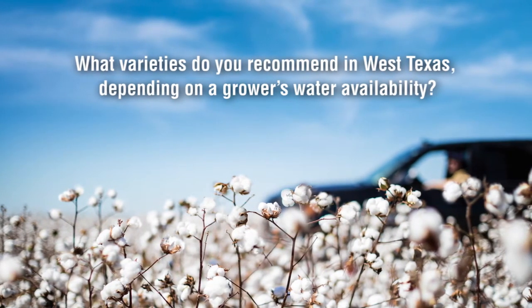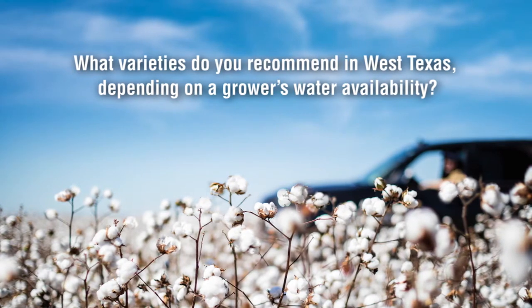What varieties do you recommend depending on a grower's water availability? We have a number of products in our portfolio with specific areas of fit with regard to water. One good example of a variety that performs best at the upper end of the water spectrum is Phytogen 312 WRF — we place that one only in scenarios where somebody has really good water. Other varieties such as Phytogen 243 WRF and Phytogen 333 WRF are moving to our new WideStrike 3 Flex and Enlist portfolio.